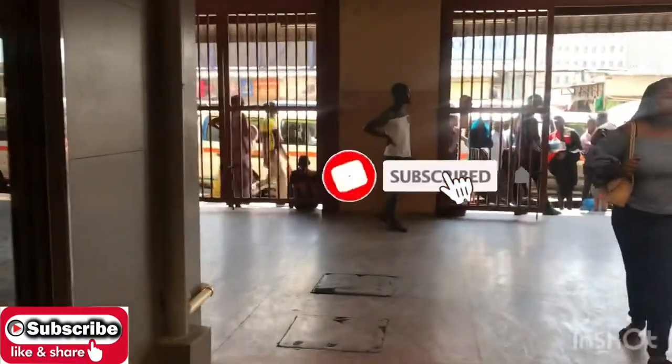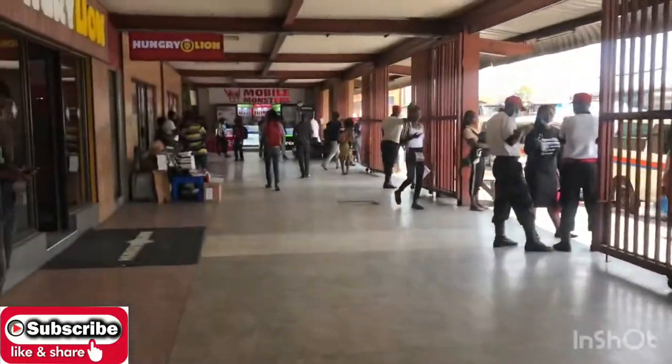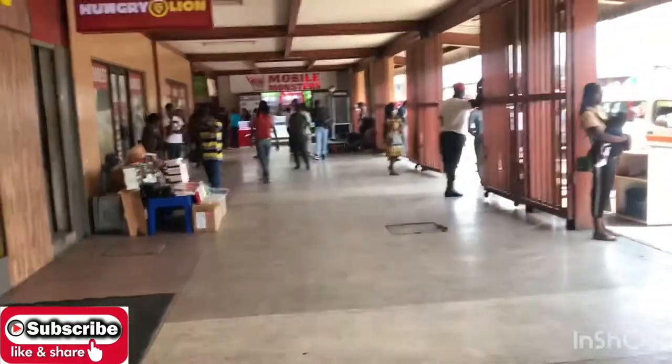If you're new to this channel, please subscribe and turn on the bell notification so you'll be the first one notified when we post a new video. So that's Southgate Mall here in Lusaka, Zambia. I hope you guys have enjoyed the tour of this particular mall. The next one — there's actually another mall called Ilinga Mall, so let me know in the comment section if you want me to do a video on that.